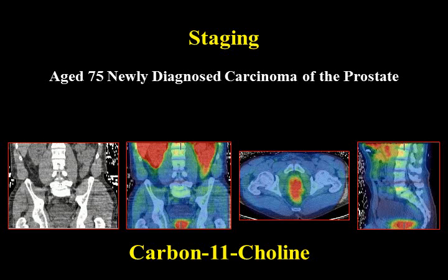Carbon-11 choline is now quite an attractive agent to look at prostate cancer. Although we use it mostly for research purposes currently, FDG itself came as a research agent and then became part of clinical practice. So things move on from animal work to the clinical side very rapidly.